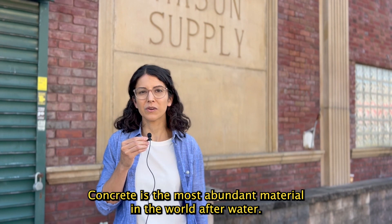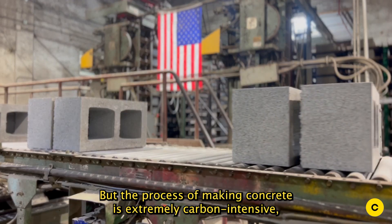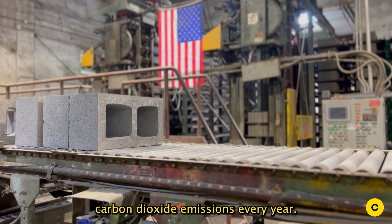Concrete is the most abundant material in the world after water, but the process of making concrete is extremely carbon intensive, responsible for about 8% of all human-caused carbon dioxide emissions every year.